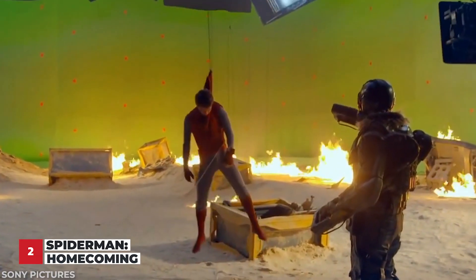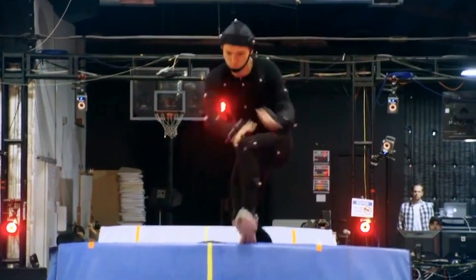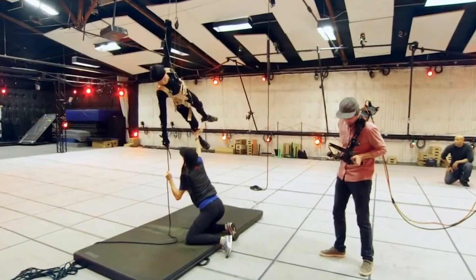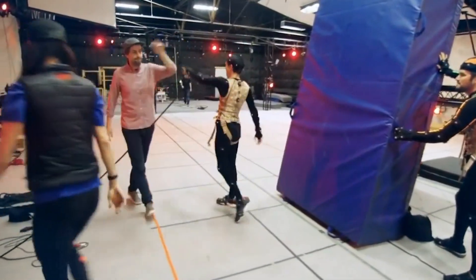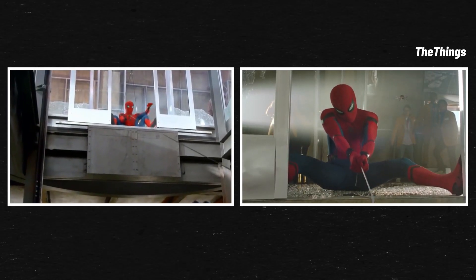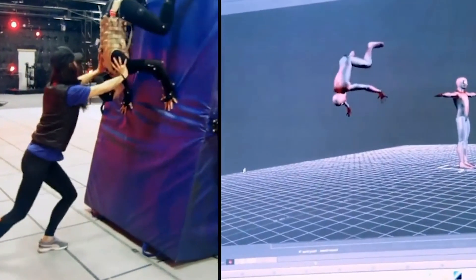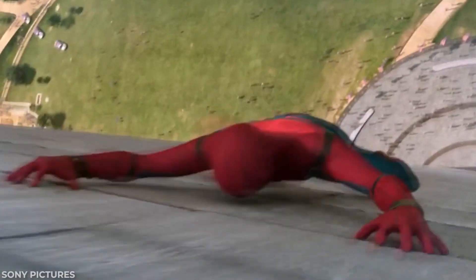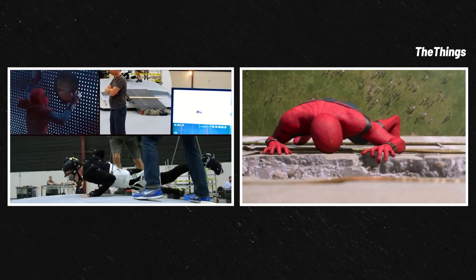Before he did Spider-Man Far From Home, he amazed us with his stunts in Spider-Man Homecoming. Many of Holland's stunts were actually done in the studio while wearing a motion capture suit. This was probably for the best since all of these stunts were so intense. He performed these amazing feats, and then that footage was incorporated into the scenes that we see in the film. Check out how cool these acrobatic stunts look in a studio with mats. Remember when he was vertically climbing this grate? In reality, it was a bit more horizontal.